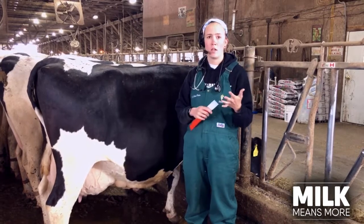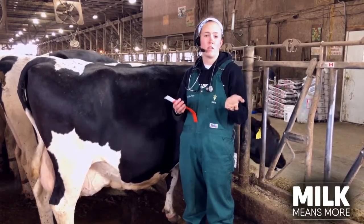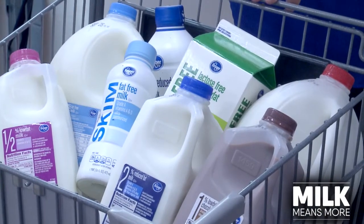All of those steps are in place to keep your food safe and healthy for you. No matter what the label at the store says, all milk is antibiotic free.